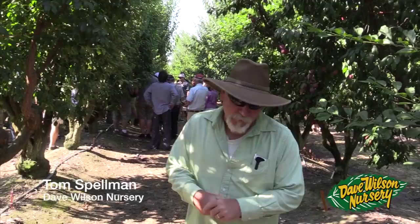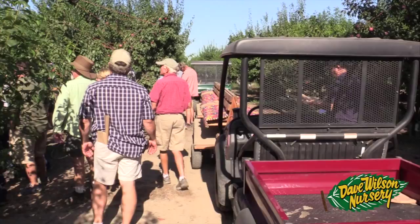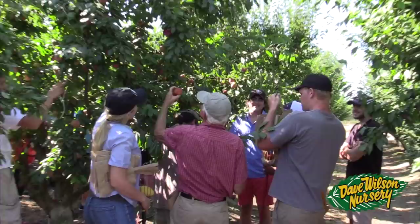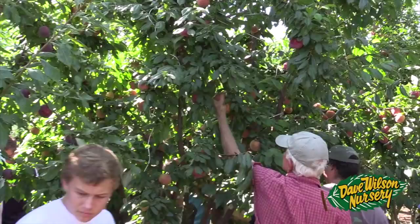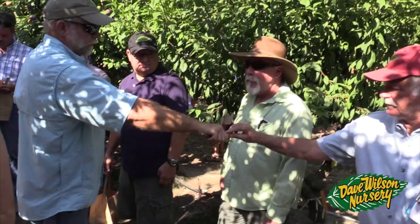Good morning! Tom Spellman with Dave Wilson Nursery. It's July 8th, a beautiful day here in the San Joaquin Valley. We're out here at one of my absolute favorite places — Zager Genetics in Modesto, California. For those of you that have followed Dave Wilson Nursery, you know that we're one of the licensed growers for Zagers here in the Central Valley and throughout the southwestern United States. Floyd Zager and his family have done an incredible job releasing spectacular varieties. For a fruit geek like me, a trip to Zagers is like taking a 12-year-old to Disneyland.